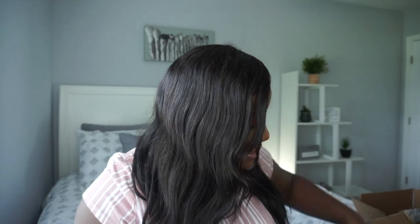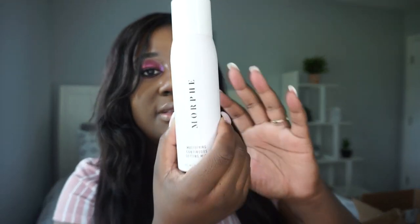Next up is some stuff from Ulta. The first thing is the Morphe Continuous Setting Mist — the mattifying version. I've purchased the regular version several times but never the mattifying one, so I want to try it out.